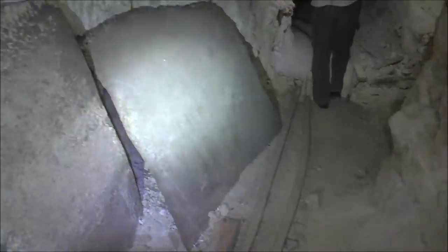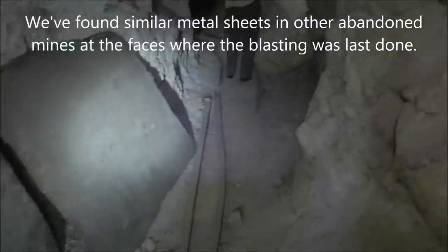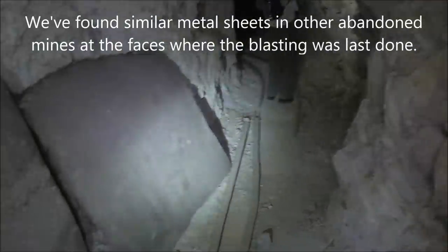These metal sheets up here by Paul on the left — we think maybe these might have been used when they were blasting, somehow as a shield or reinforcement. They're always at the end of the tunnels where they stopped blasting, so it might have something to do with blasting.